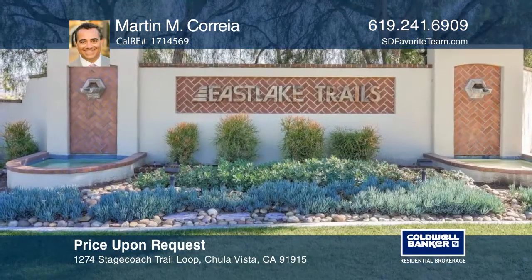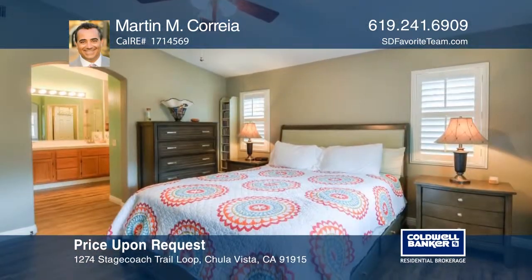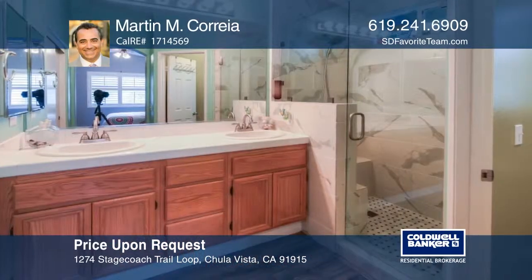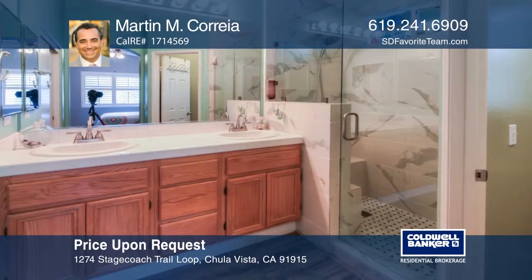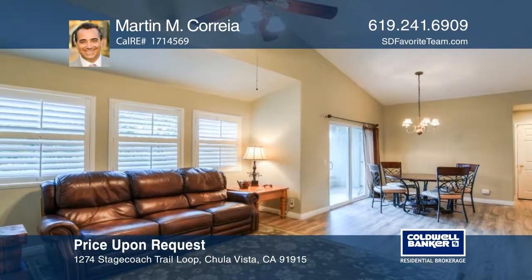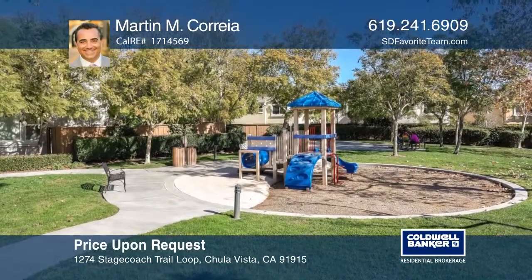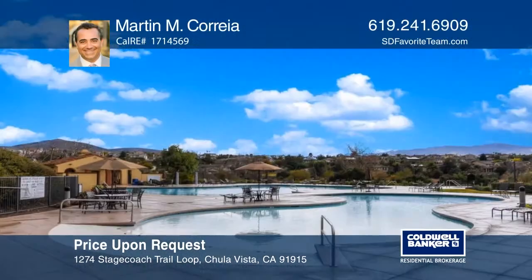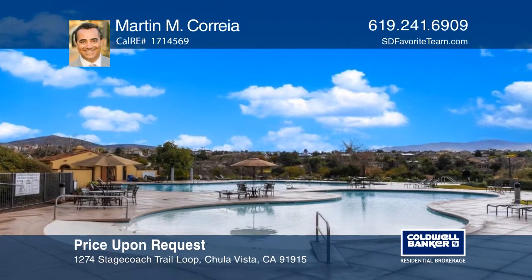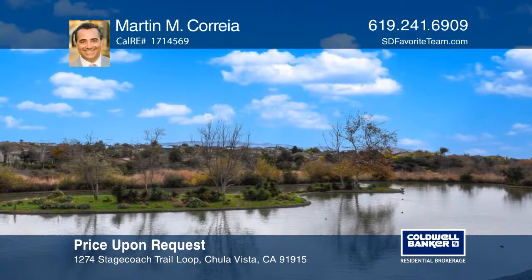This great townhome is located in East Lake Trails, one of the most sought-after developments in Chula Vista. The home features two bedrooms and two baths with high ceilings, updated flooring, newer interior shutters, a recently renovated master bath, and a full-size washer and dryer. Also included is a total of three parking spaces and great views of the park. This community includes a pool, park, and lake. Martin M. Correa would love to tell you more.